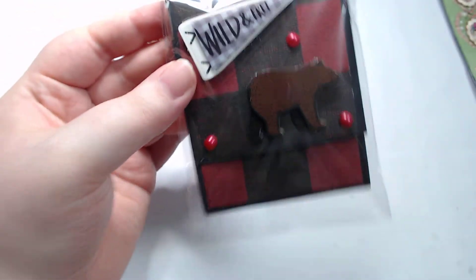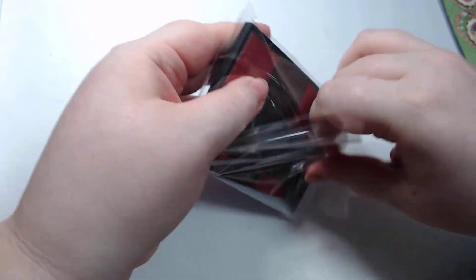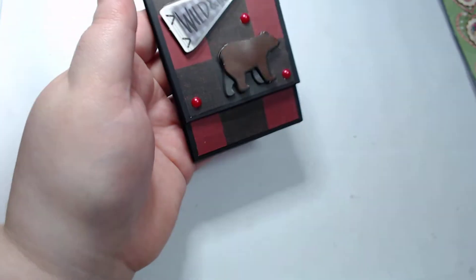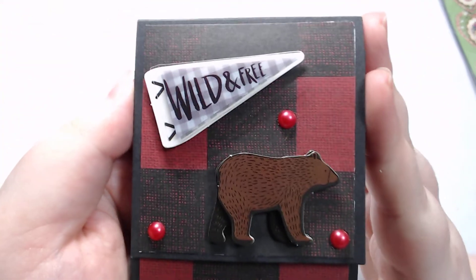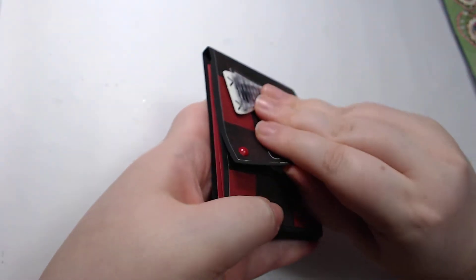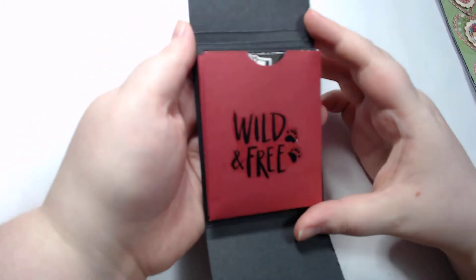Let me move the box out of the way. And that plaid! Oh my gosh. Oh, I think this is one of her little notepads. So it says 'wild and free.' And it's velcroed. Oh my gosh, how cool!